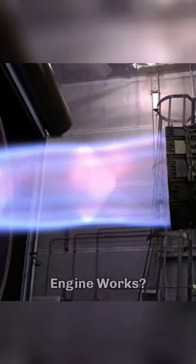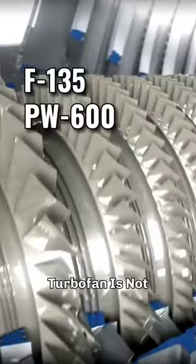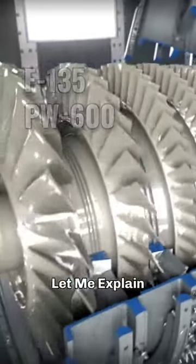Have you ever wondered how the most advanced jet engine works? Well, the mechanics for the F-135 afterburning turbofan is not as complex as you might think. Let me explain.